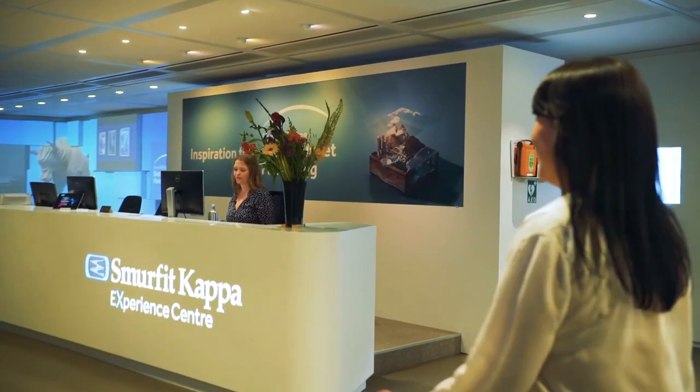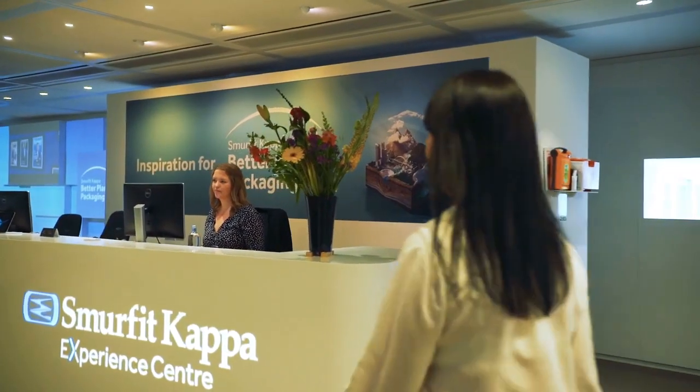Hi, I'm Jurgita Giržadiena. I work as sustainability manager in Smurfit Kappa. First of all, we launched this beautiful initiative, Better Planet Packaging.